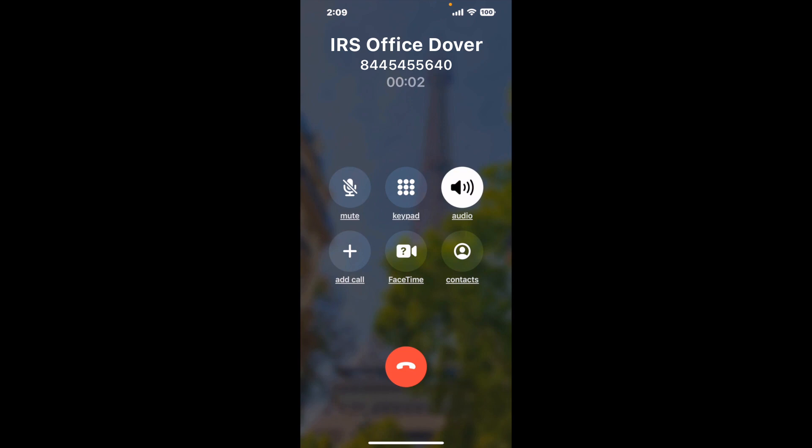When it detects an agent, it'll send the call to your phone. Here is Claimer sending me a callback from IRS office Dover with an actual agent on the line. It is a paid version, but it definitely works — you can see a lot of reviews with a quick Google search. Let me know in the comments how it worked for you.